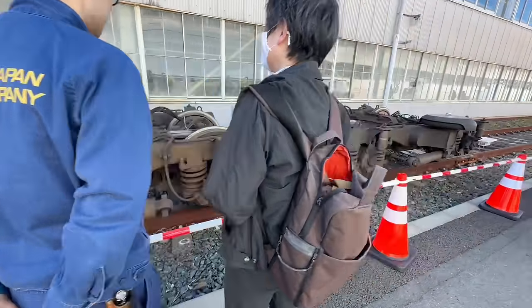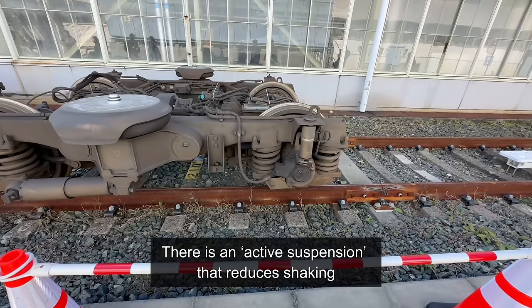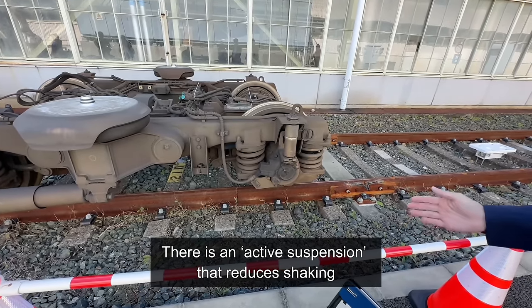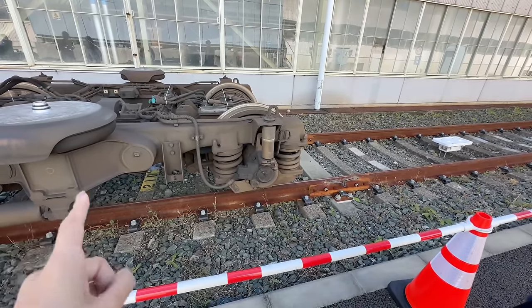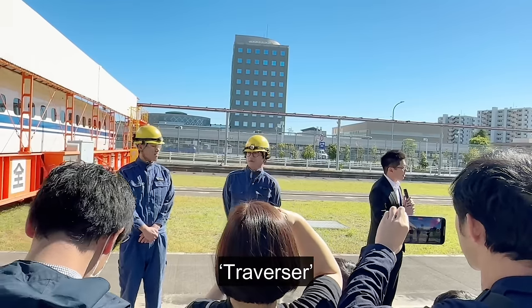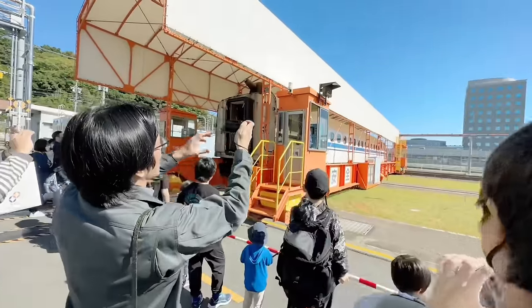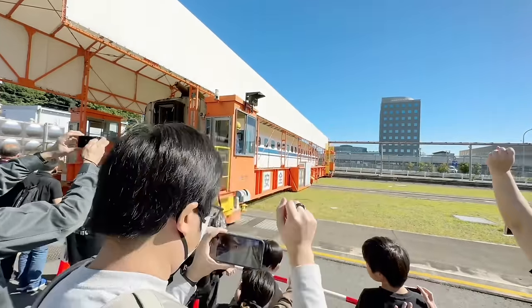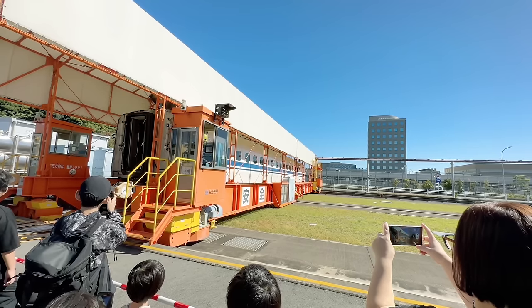I interviewed an engineer at the factory. Employees of JR Central are everywhere, explaining various things to visitors. A traverser that moves the Shinkansen in parallel in the horizontal direction was also demonstrated.